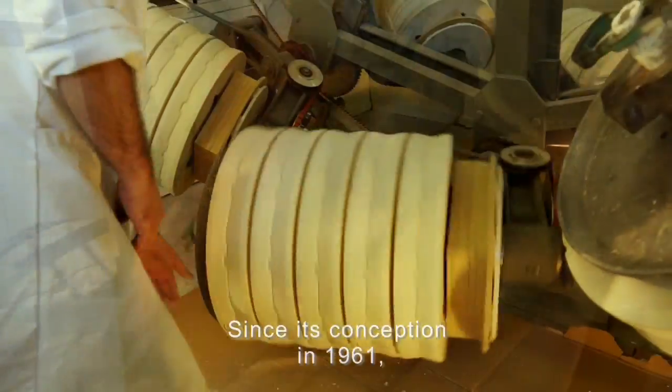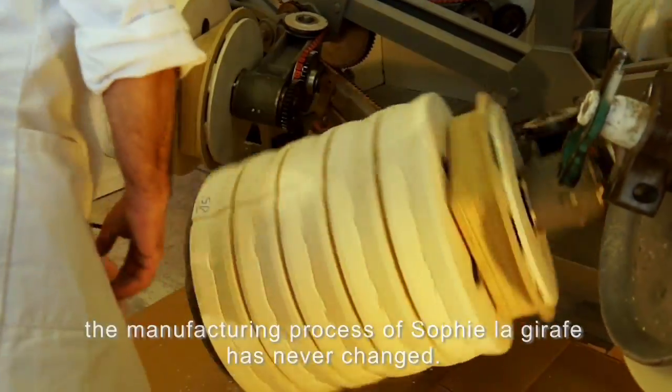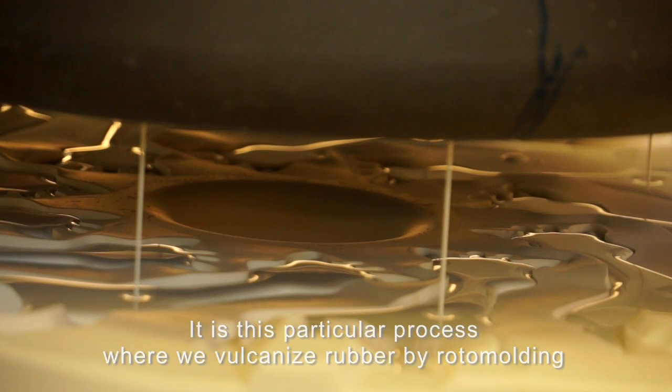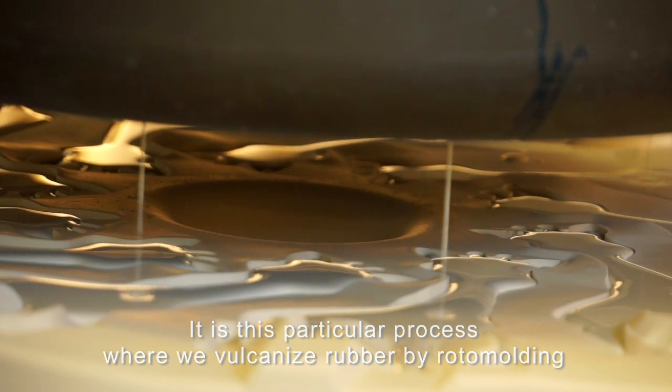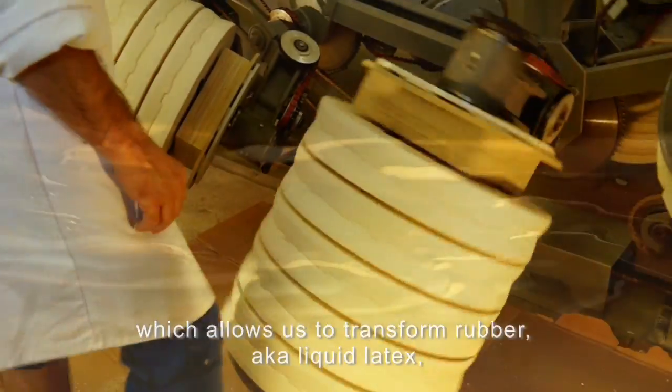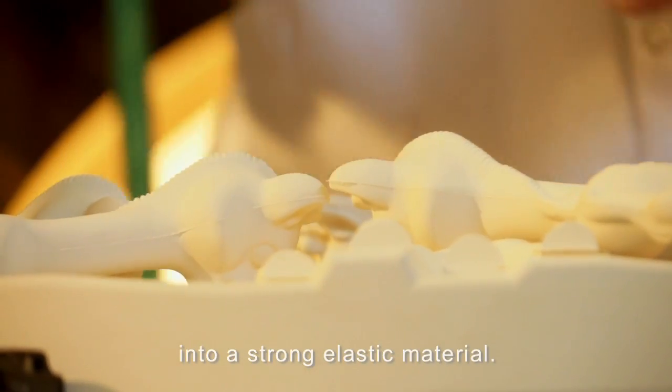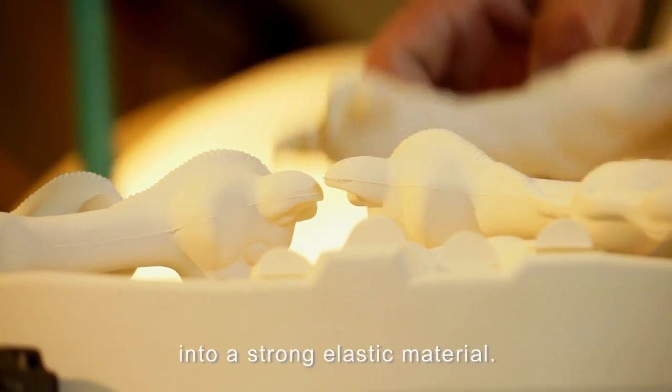Depuis sa création, en 1961, le process de fabrication de Sophie la Girafe n'a jamais changé. C'est ce process particulier où nous vulcanisons le caoutchouc par automoulage, qui nous permet de transformer le caoutchouc liquide en matière solide et élastique.